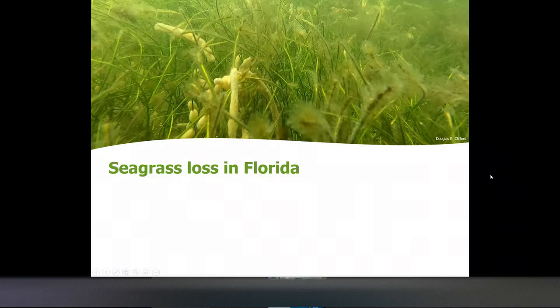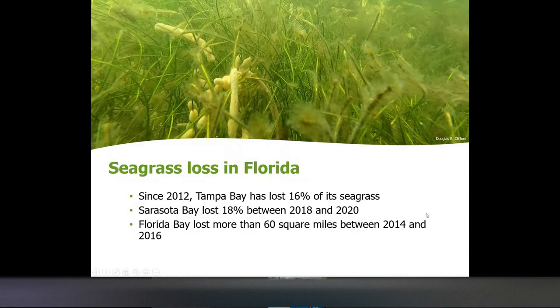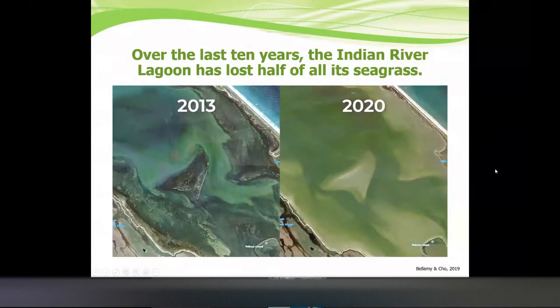We've actually been experiencing a severe loss of seagrass throughout Florida. Since 2012, Tampa Bay has lost 16% of its seagrass. Sarasota Bay has lost 18% in just two years. Florida Bay lost more than 60 square miles in two years. And the Indian River Lagoon has lost 58% of its total seagrass area since 2009. Here's an aerial photo showing dark patches on the left that were all seagrass beds — and on the right you can see that now it's just sand.